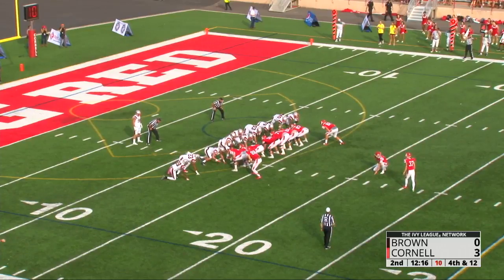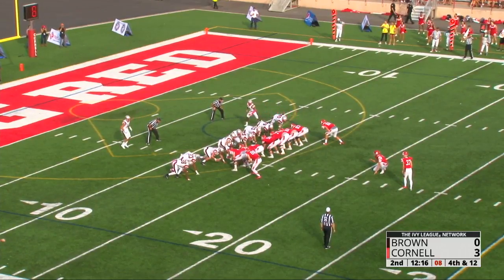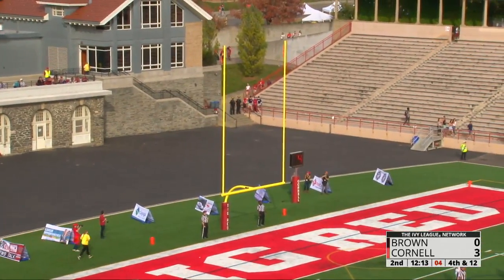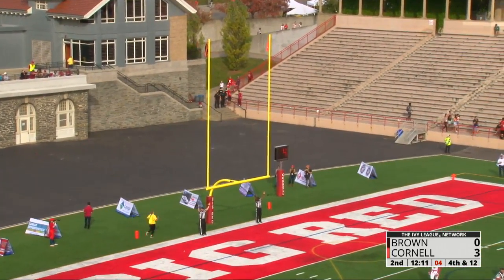A 30-yard attempt for Zach Mays, who already has one game-winning field goal to his credit this year. A clean snap, placement is down, plenty of distance — he'll knock it through.